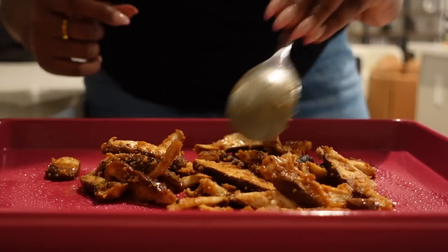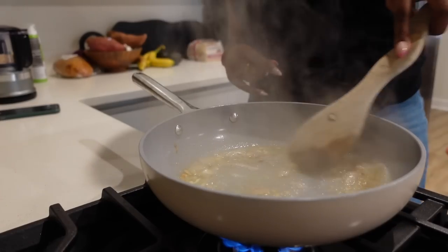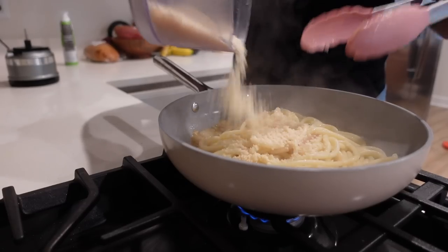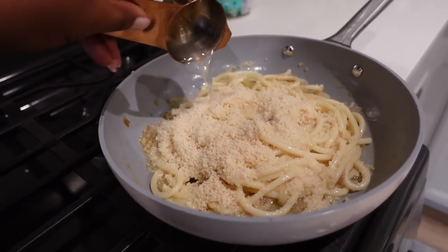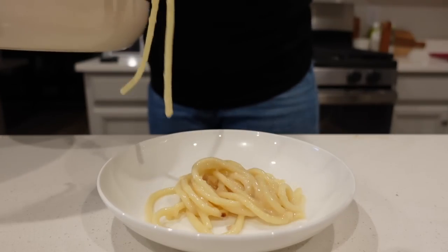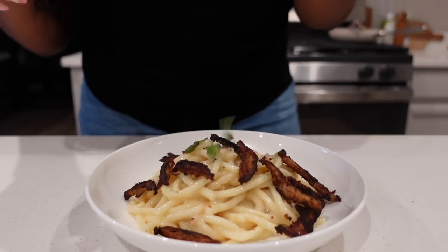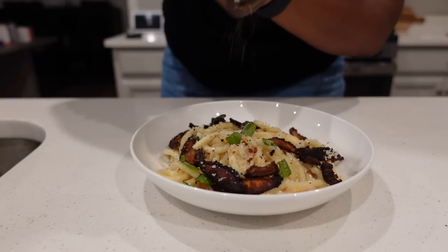For the pasta, very easy: shallots, garlic, miso paste, pasta water, vegan parmesan, and lemon juice. Chef's kiss. Our mushrooms are almost done — they need to get a little more crispy. The pasta's finished; the mushrooms are just the last step. Y'all, this is so good. It's absolutely delicious.